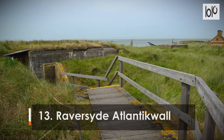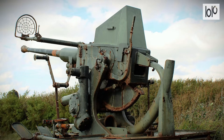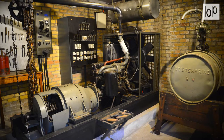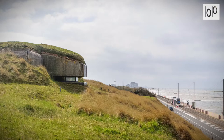Number 13. Raversijde Atlantic Wall. In Ostend, the historic site of Raversijde Atlantic Wall is set amid a large nature park of woodland, grassland, and coastal dunes. Inside is the Atlantic World War bunker complex. It is one of the best-preserved segments of the German defensive line, which ran along the coast of occupied Belgium during the two world wars.